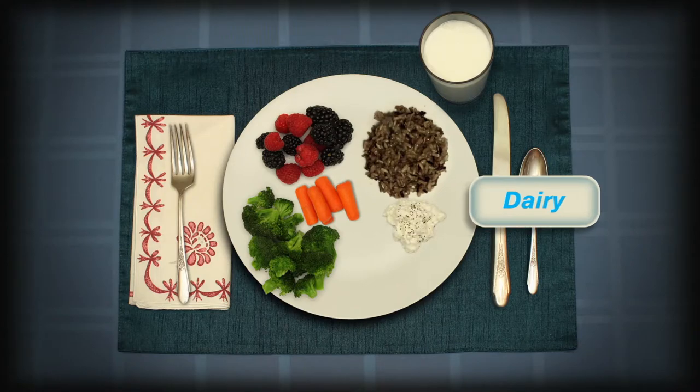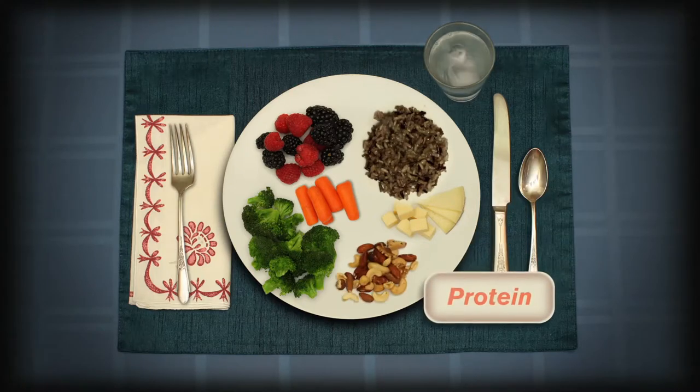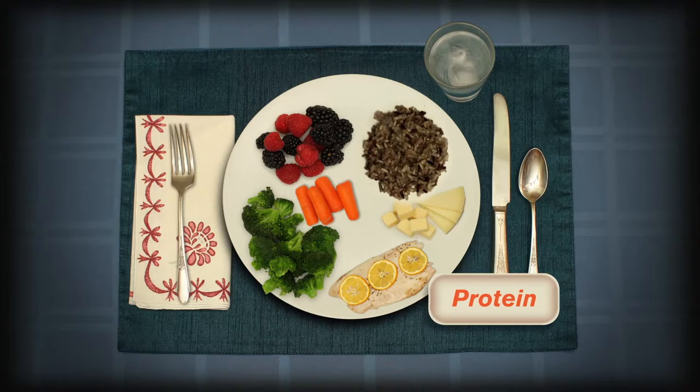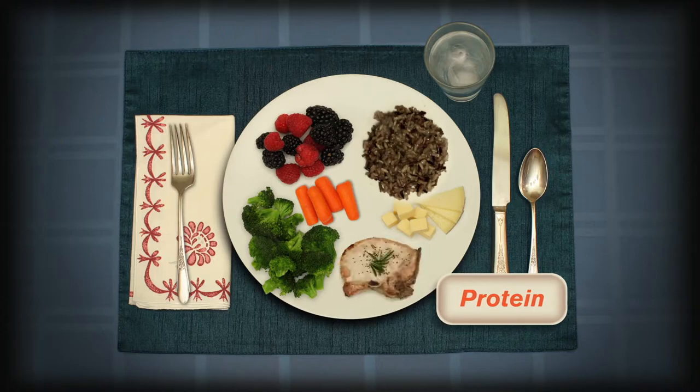Protein-rich foods like nuts, beans, fish, eggs, and lean meats and poultry give our bodies many important nutrients. Prepare protein-rich foods with little added salt and saturated fat, like butter or cheese.